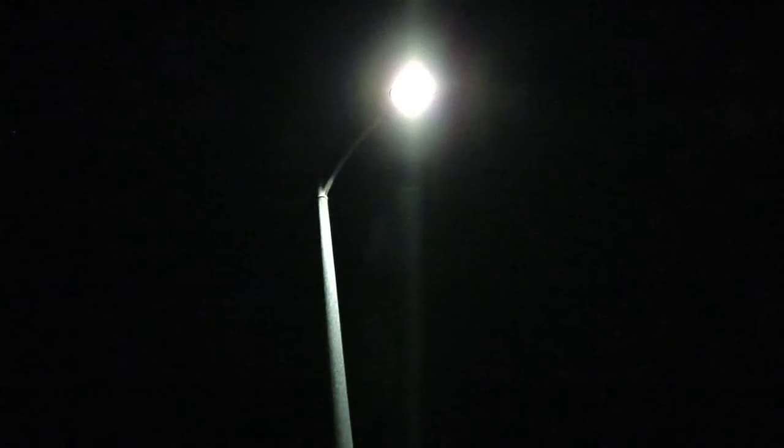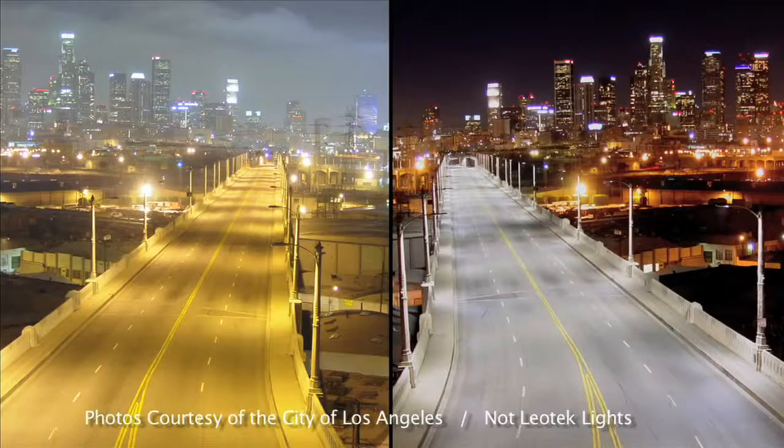So this is me standing under high-pressure sodium. And this is me under an LED street light. Colors render pretty well under LED as compared with typical high-pressure sodium street lights.